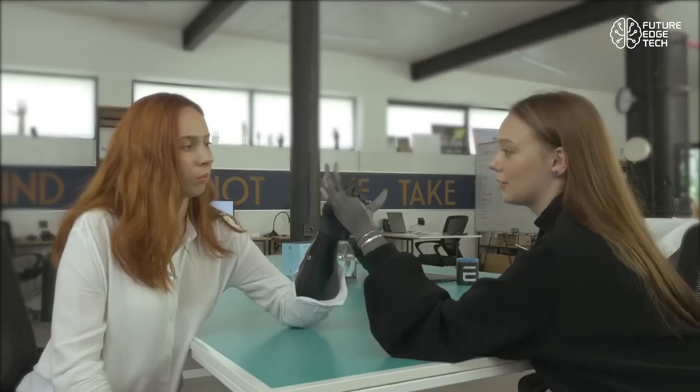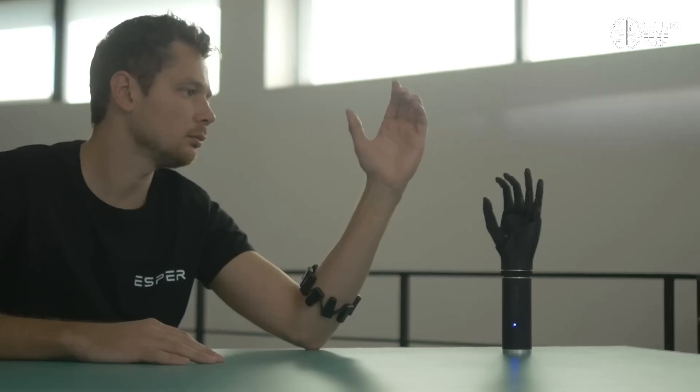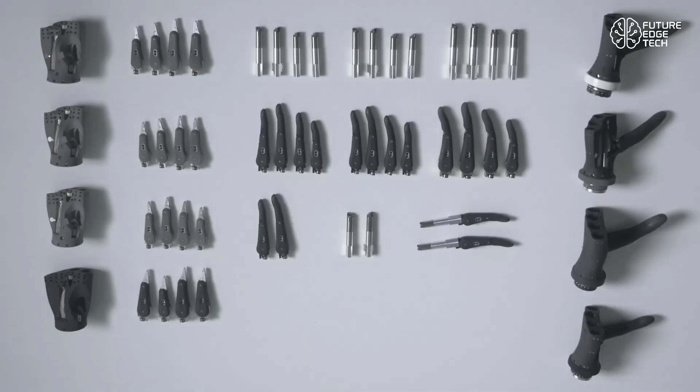Whether you're picking up a coffee mug, typing on a keyboard, or holding a delicate object, the Esper Hand adjusts in real time, getting smarter the more you use it.